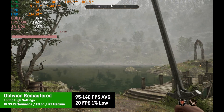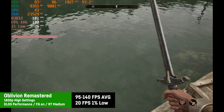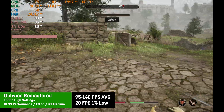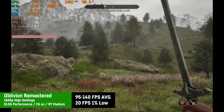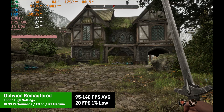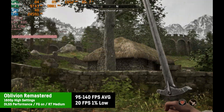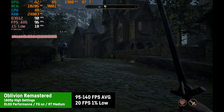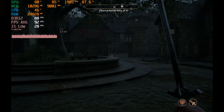For the Oblivion remake, using the high preset with DLSS on performance, frame gen on, and ray tracing on medium at 1800p, the result was good average fps of around 95 to 140 depending on the area. However, the 1% lows were quite poor at around 20 fps due to occasional microstutters while walking around the map — possibly a game engine or driver bug, as the game is demanding on hardware in general. Deactivating ray tracing is an option, but the game looks much flatter without it.